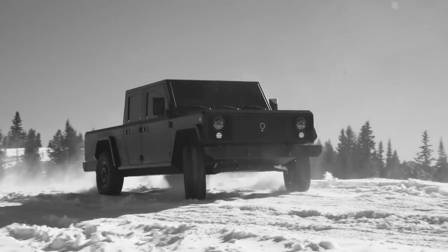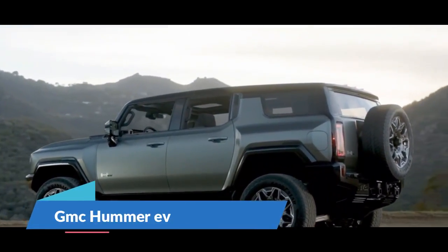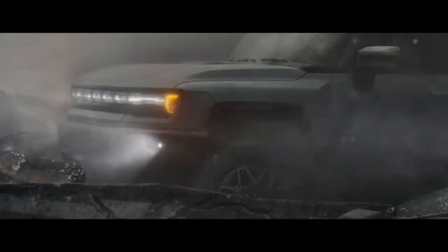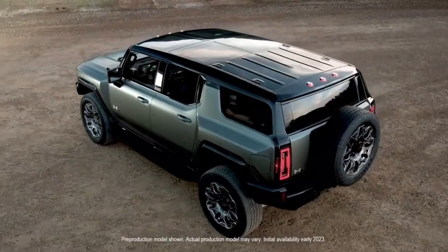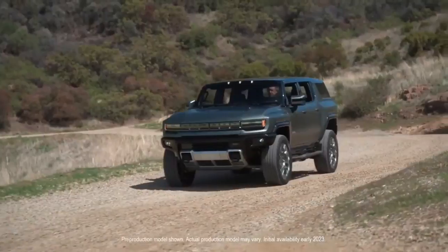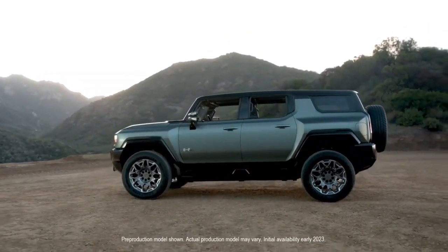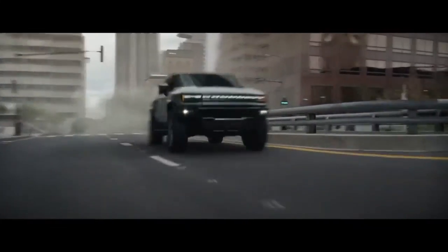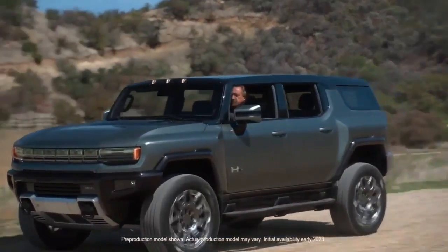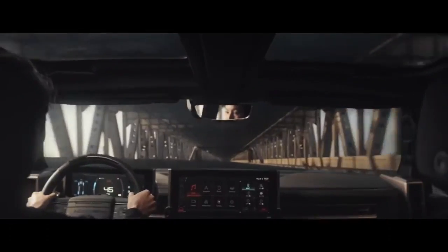Number five: GMC Hummer EV. General Motors' gas-guzzling Hummer brand was discontinued in 2010 and is set to make a return in 2021 as an all-electric variant. The revived Hummer appears first as a pickup truck and then an SUV later, with up to 1,000 horsepower from its highest powertrain option utilizing three electric motors. It has a range of 350 miles on a single charge and can accelerate from 0 to 60 miles per hour in 3.0 seconds.